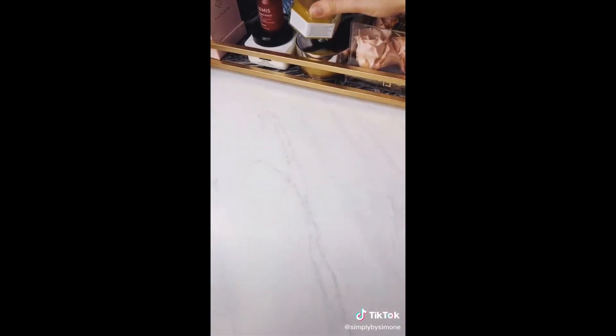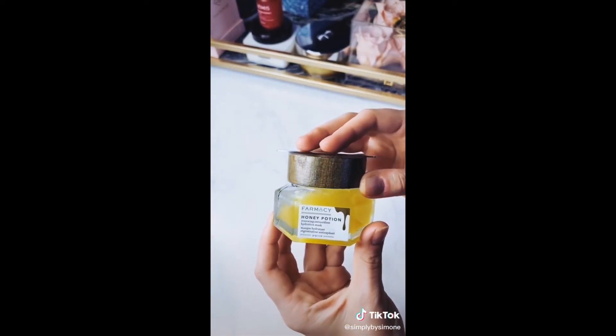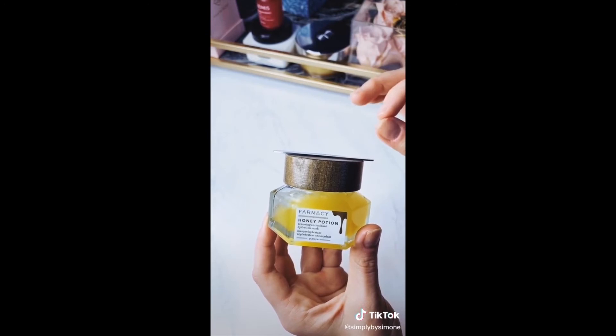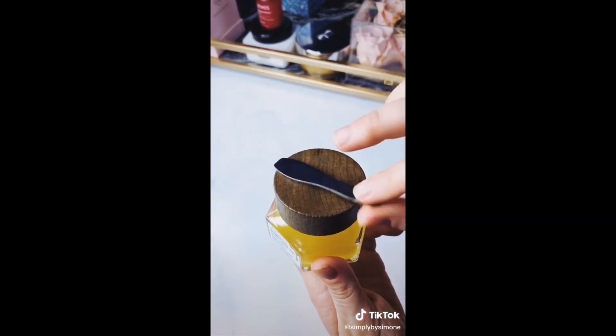The next item I love is this Farmacy Honey Potion Face Mask. It warms to the touch on your face and you are instantly hydrated after you use it. I also love that it comes with this magnetic spatula.